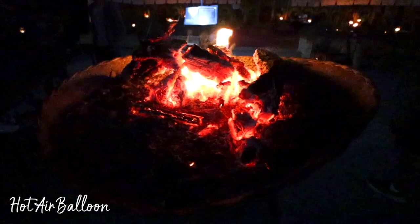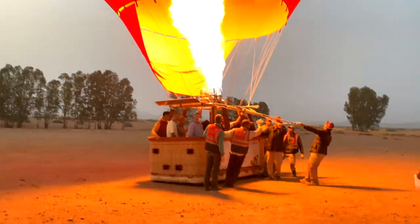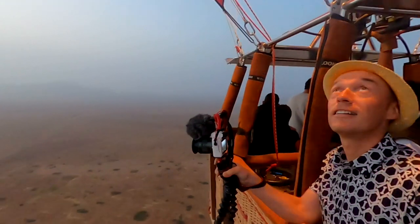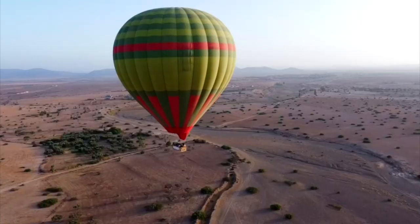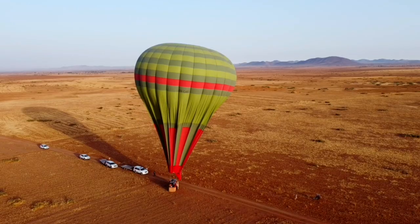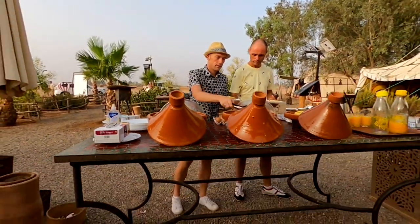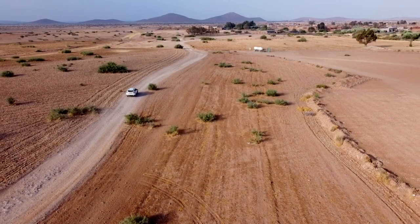It's just gone 5am and I'm in the hotel lobby waiting to be picked up for the hot air balloon flight. It's a 45-minute drive out of Marrakesh to watch the sunrise over the Atlas Mountains. If you fancy breathtaking views from the air, this has to be on your list. After watching the team prepare the balloon for departure, you're soon up in the air on a journey covering between 9 and 15 miles depending on wind speed. Afterwards, it's back to the Berber tent for mint tea and a delicious breakfast.